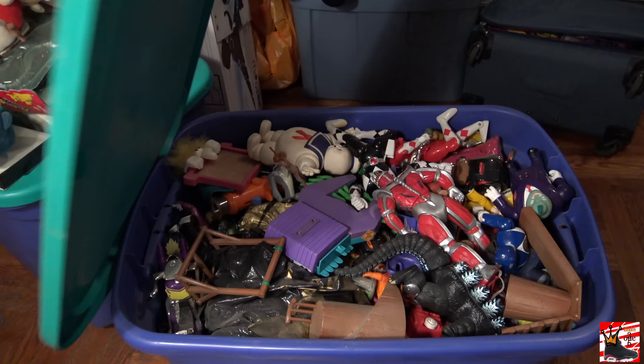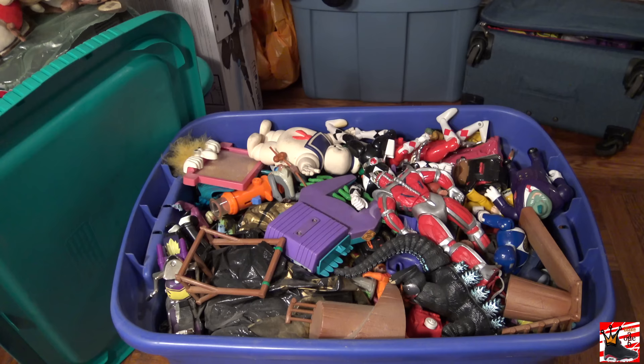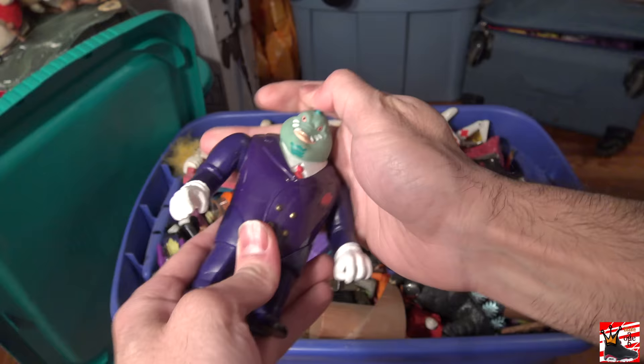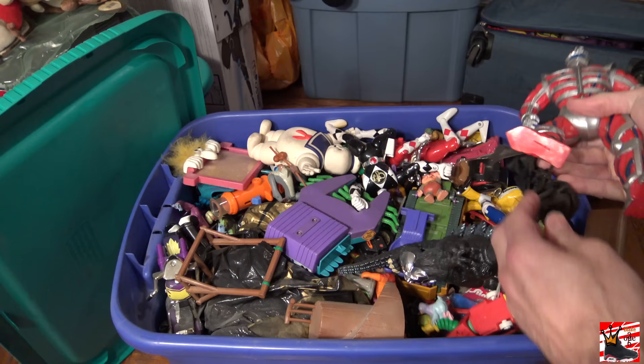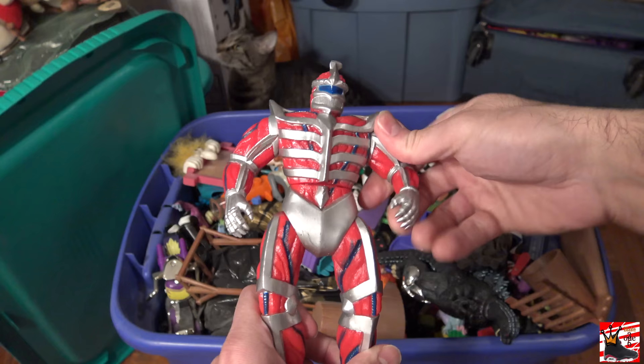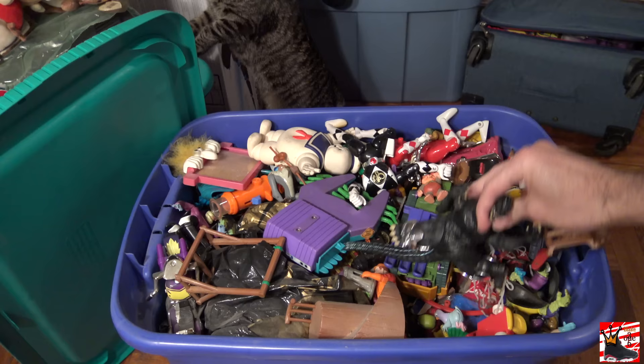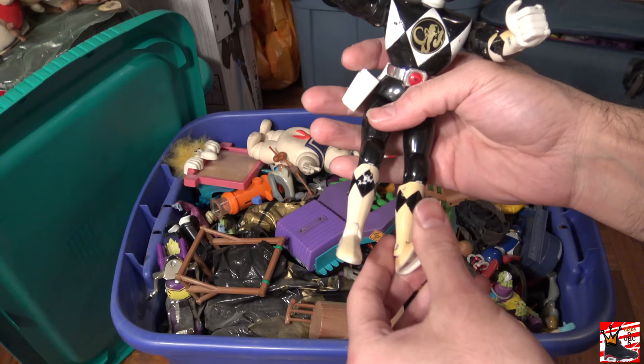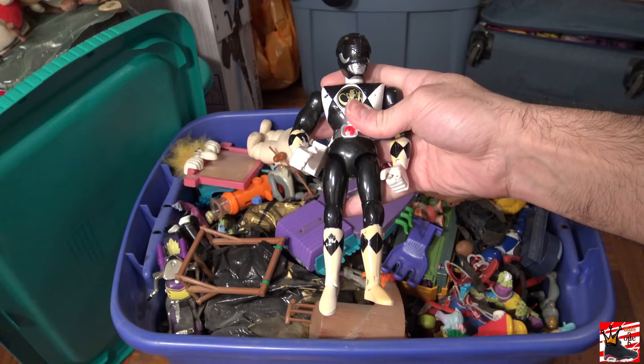Holy crap, there's a bunch of stuff in here. So look at this — this is a Biker Mice from Mars figure. This is the boss, I forgot his name. I got some old Power Rangers. This is a Lord Zed figure from the movie. The cat's in the background being nosy. Here is a Godzilla figure. This is cool. I got the original Black Ranger Power Ranger. Man, this stuff is really old. I have no idea what shape any of this stuff is really going to be in either.